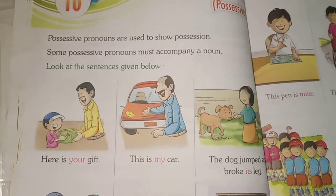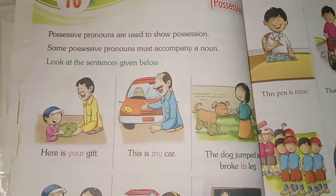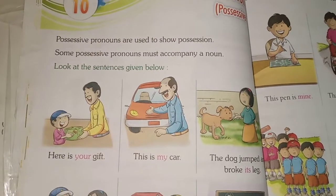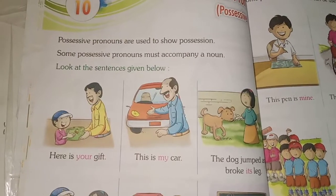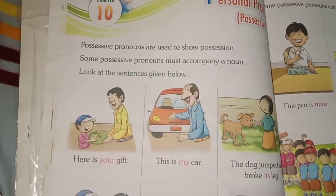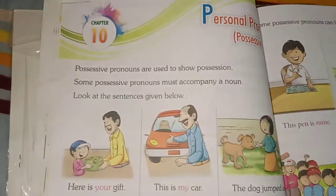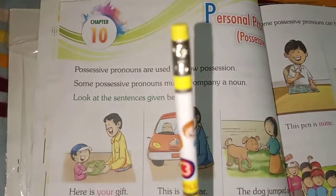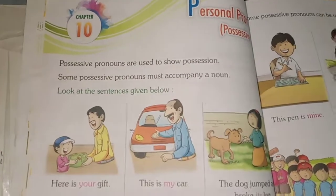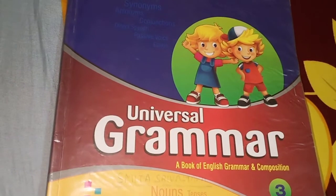Similarly, she or her is always used for a girl or female person. Now I am going to give some examples of pronouns. This pen is mine, not yours. This is a grammar book for Class 3.